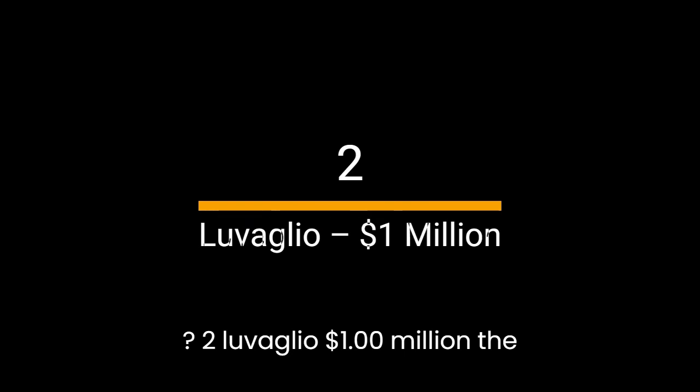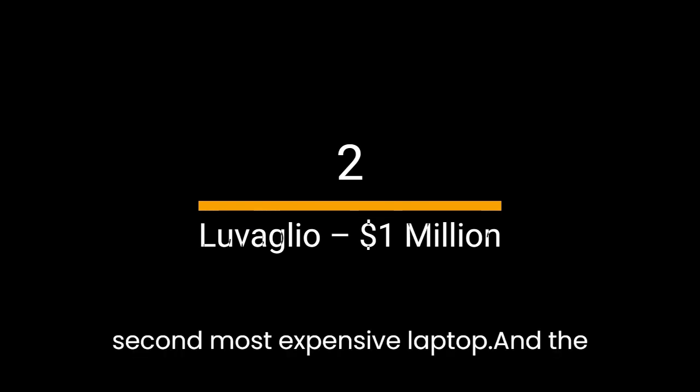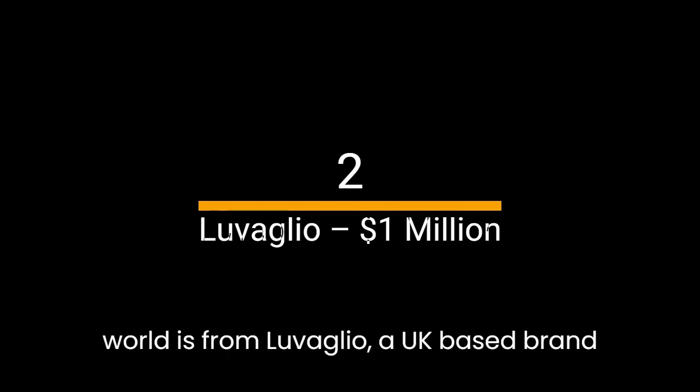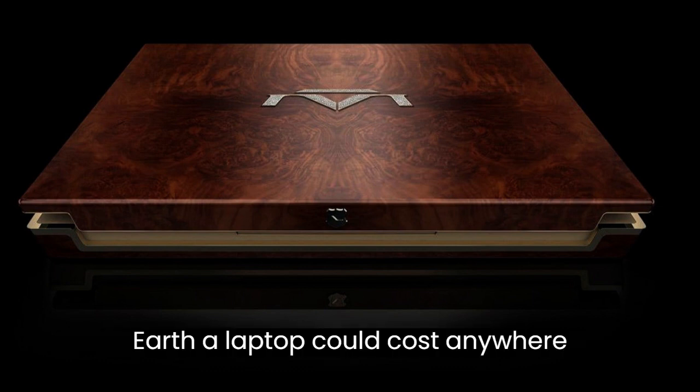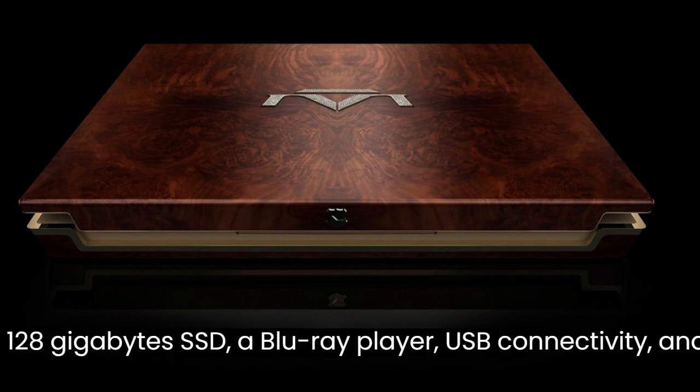Number 2: Luvaglio — $1 million. The second most expensive laptop in the world is from Luvaglio, a UK-based company. You must be thinking how on earth a laptop could cost anywhere near $1 million. Well, it's pretty simple — it's fully customizable to however you want, and includes one of the rarest diamonds in the world as the power button. You'll also get a 17-inch OLED display, 128GB SSD, a Blu-ray player, USB connectivity, and fingerprint recognition.